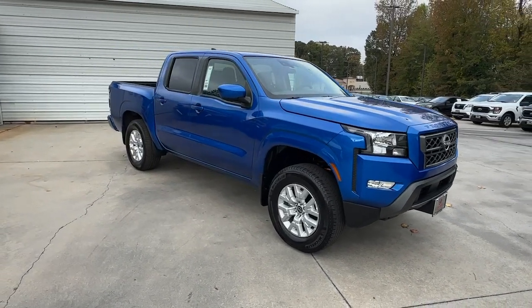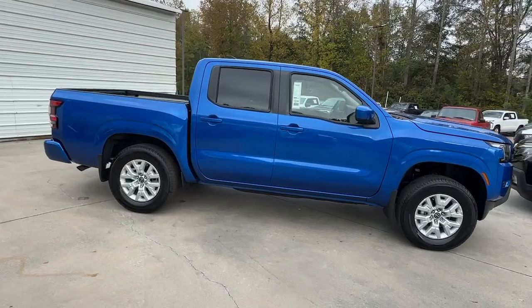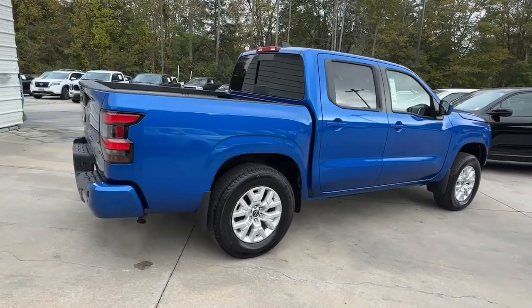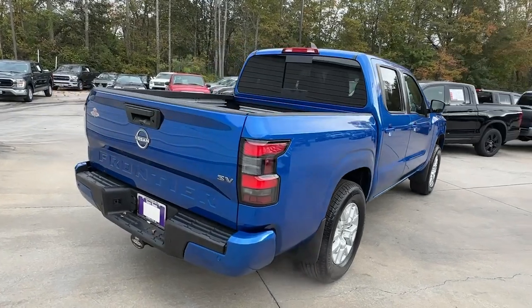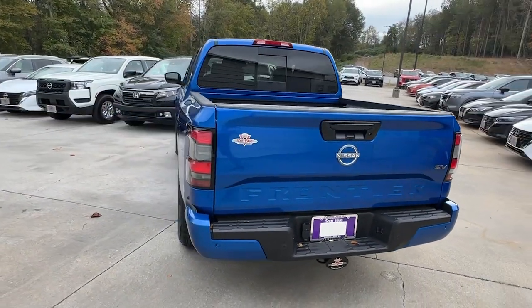Looking for your dream car? It could be the 2024 Nissan Frontier. Make comfort and convenience part of every job in this well-equipped Frontier. This mid-size pickup is built to work as hard as you do, and it's available at an exceptional value.